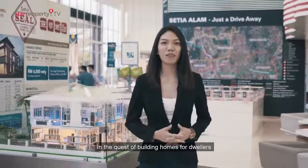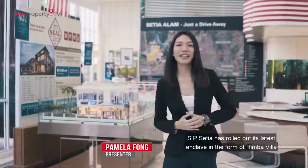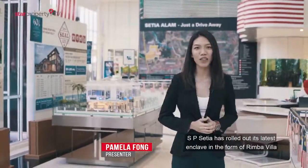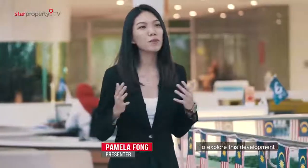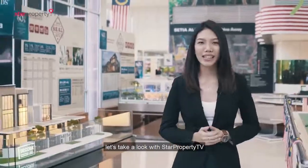In the quest of building homes for dwellers to nurture an intimate connection with Mother Earth, SP Setia has rolled out its latest enclave in the form of Rimba Villa. To explore this development in the ever-growing township of SP Setia, let Sapari TV take a look.